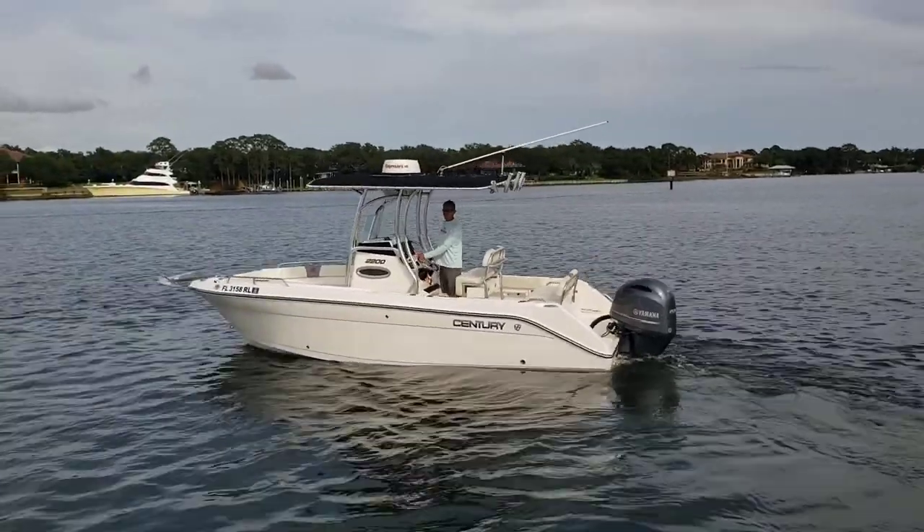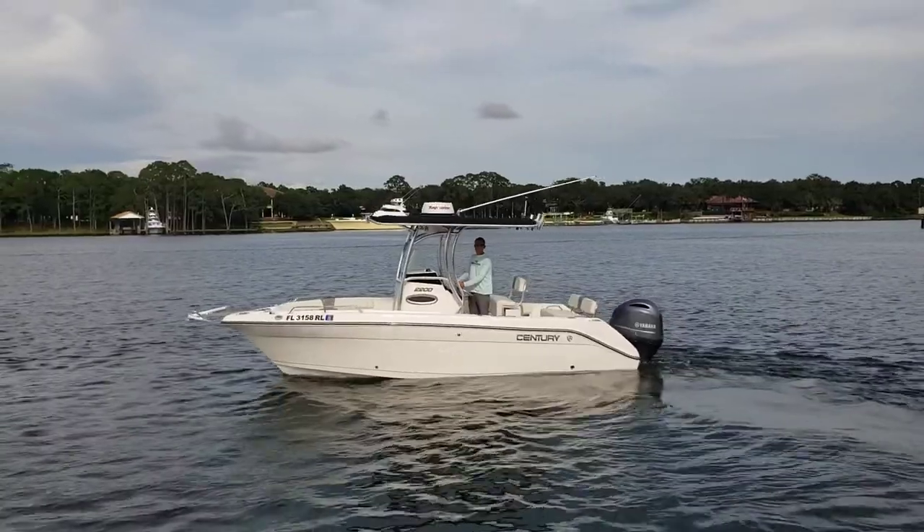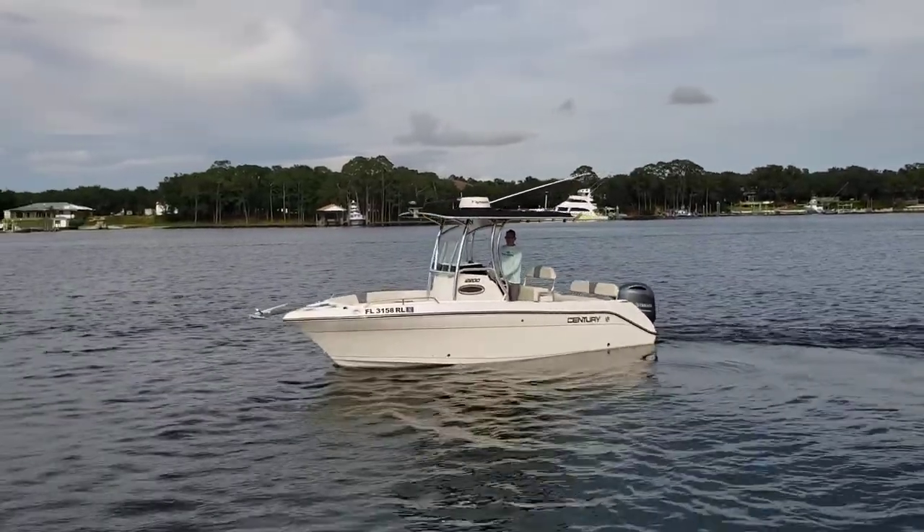Taking a quick walking tour of the 2017 Century 2200. She's being operated here in Joe's Bayou in beautiful Destin, Florida.